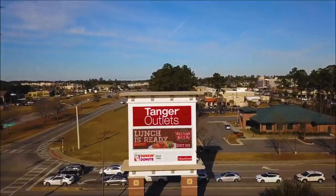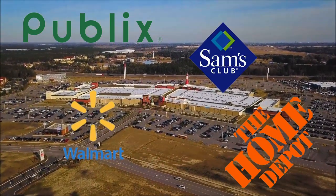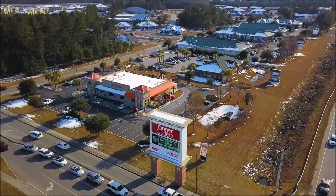Pooler, which has Tanger Outlets and also some local grocery stores such as Publix, Sam's Club, Walmart, Home Depot, and different stores like that, is going to be about 18 miles as well, a roughly 25 to 30-minute drive for you.